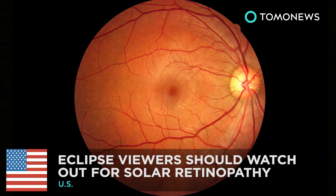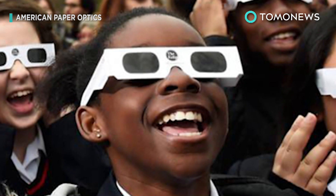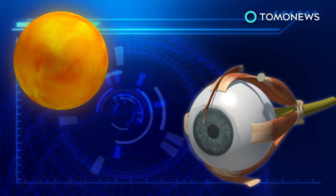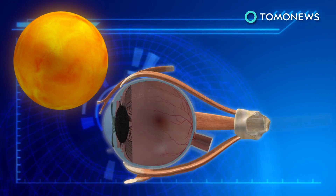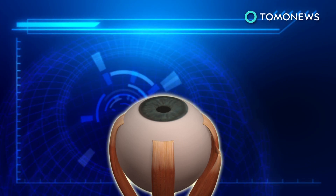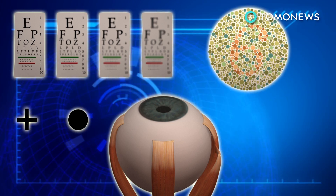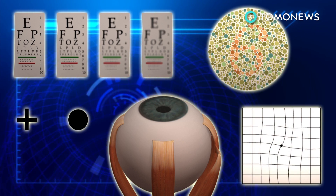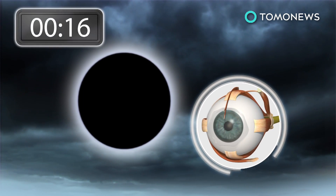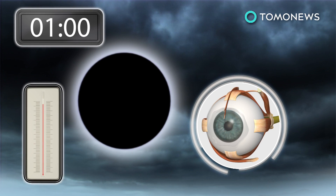Staring directly at the solar eclipse could really mess up your eyes. If you're planning to watch the Great American Eclipse on August 21st, you need to know the dangers of staring directly at the sun. Staring directly at the sun during an eclipse can cause solar retinopathy. Symptoms include loss of visual sharpness, blind spots, changes in color vision, or distortion when looking at straight lines or grids. Heating of the retina by one or two degrees is enough to damage retinal cells, which can occur within 30 to 60 seconds of staring at an eclipse.